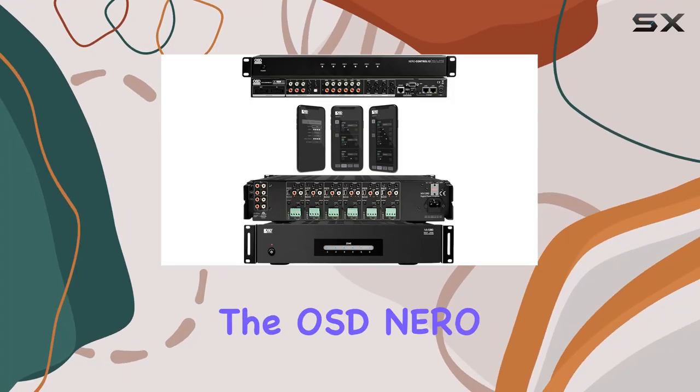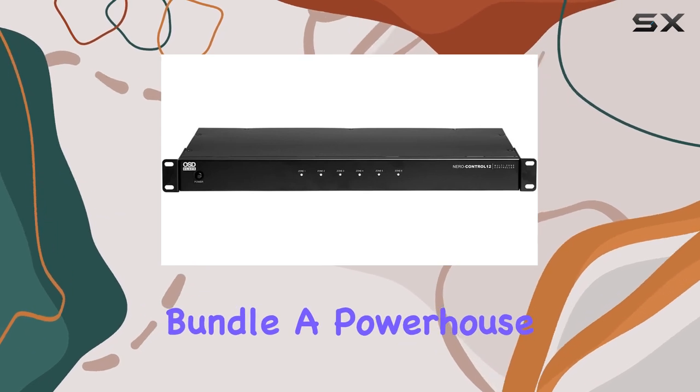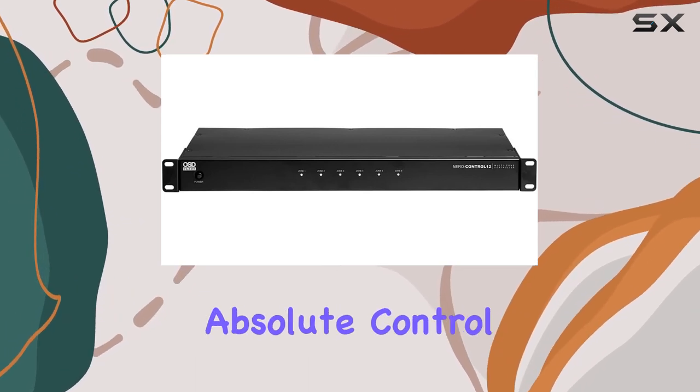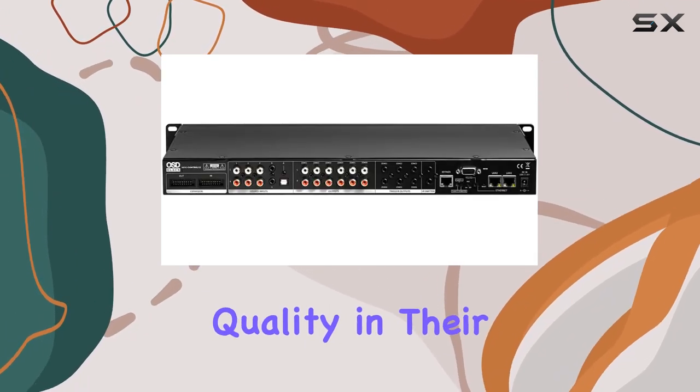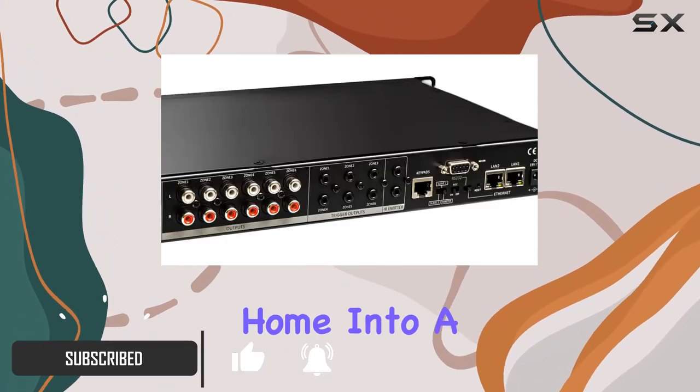Today we're diving into the OSD Nero Control 12 and MX 1280 amplifier bundle — a powerhouse combination for those craving absolute control and top-notch quality in their multi-room audio setup. The Control 12 transforms your home into a concert hall with seamless management of up to six sources across six rooms.